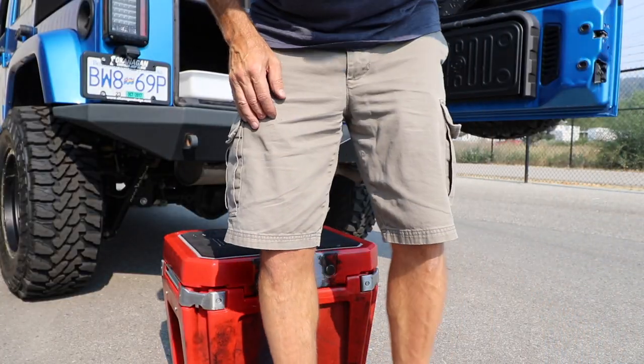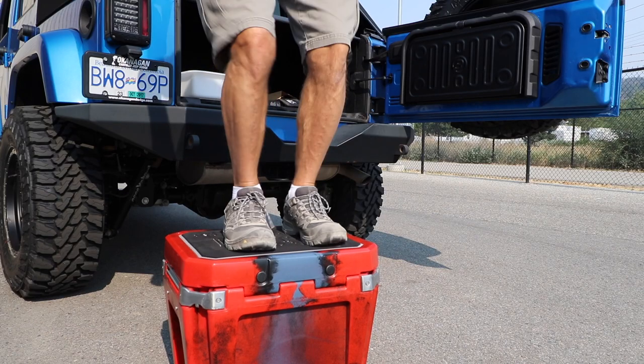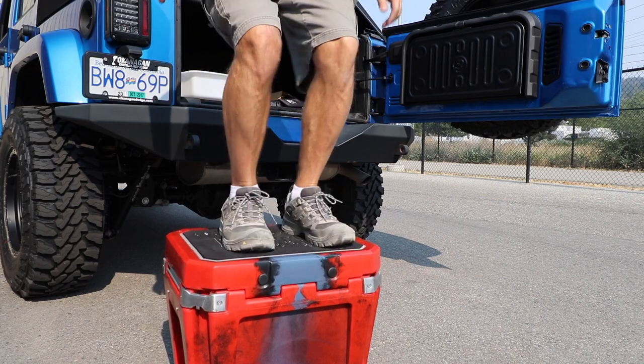The lid has a layer of EVA foam, so it's comfortable to sit on and secure and safe enough to jump on. Naturally, I had to test it.